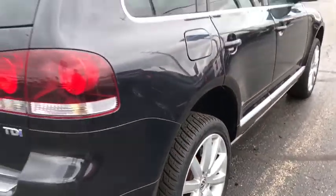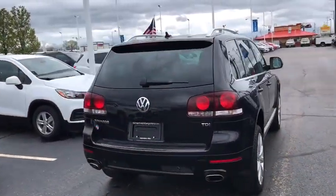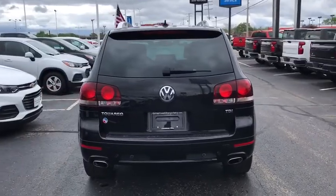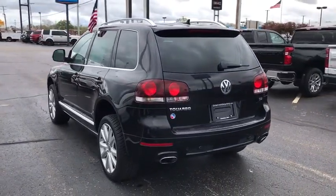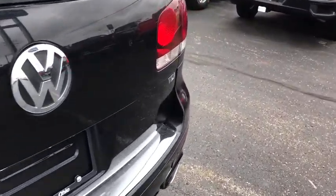This Volkswagen Touareg is reinterpreting the fascinating multipurpose SUV idea in a contemporary way, thanks to a range of engines that are nearly 20% more fuel efficient and a large variety of new assistance and safety systems.